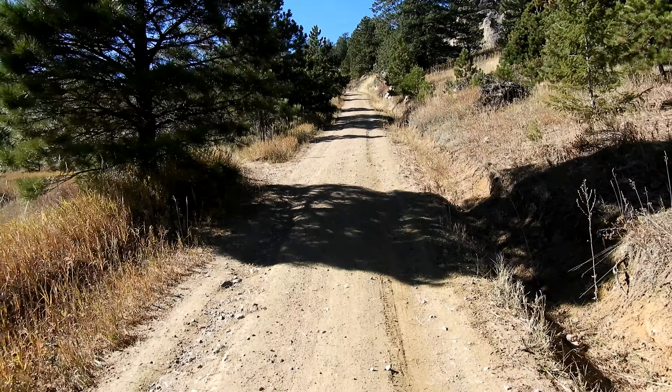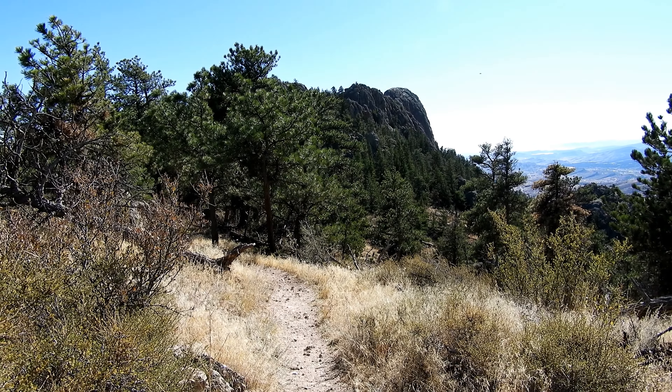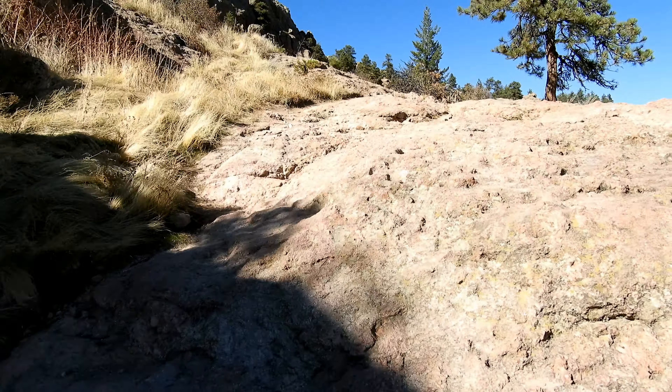I can finally see Horsetooth Rock out in front of me. Sad thing is I still got to go way down to the left in front of it and all the way around past the far side and back up — but it's gonna be right there. Finally I'm up here to the Horsetooth Rock trail. I take this over to the right and continue on to Horsetooth Rock — not far now.